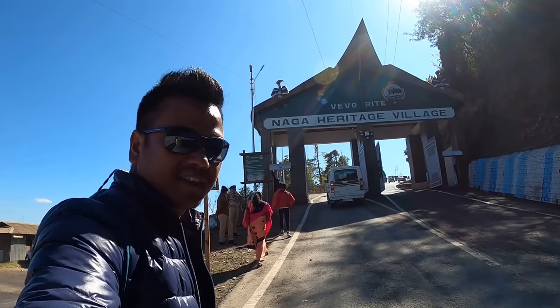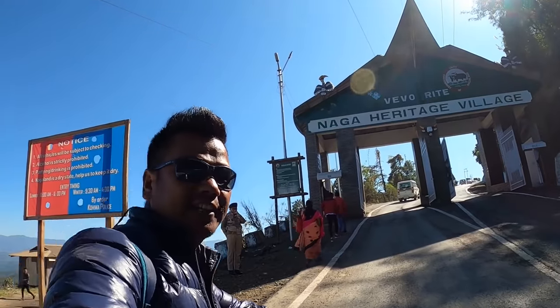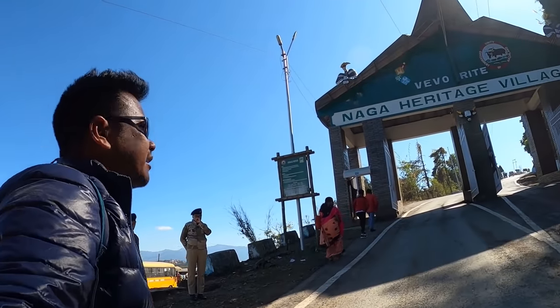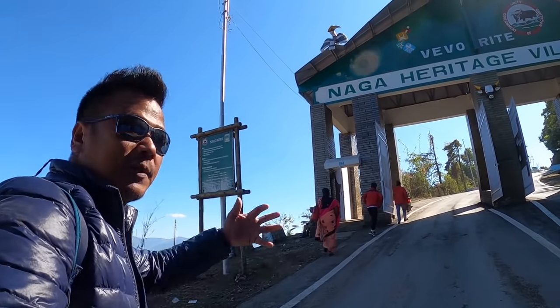The exploration of Hornbill Festival venue starts from here — this is the Naga Heritage village, also known as Kisama Heritage village. Many people get confused about this, but these two places are the same.